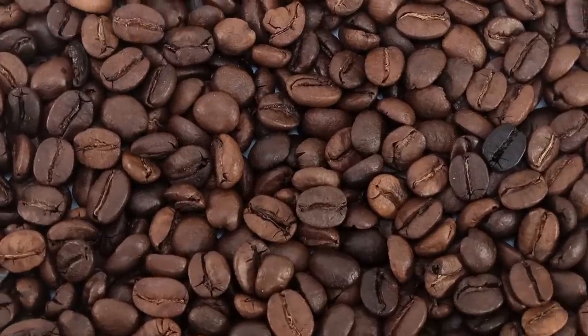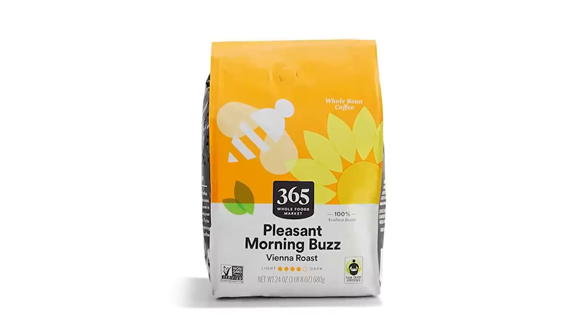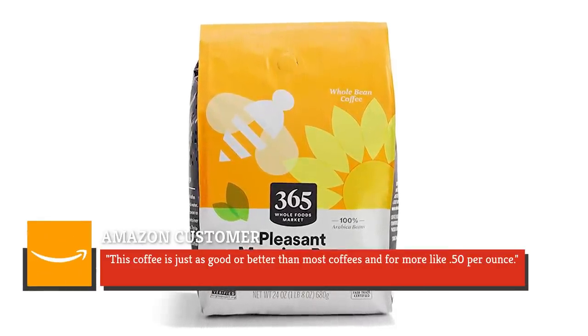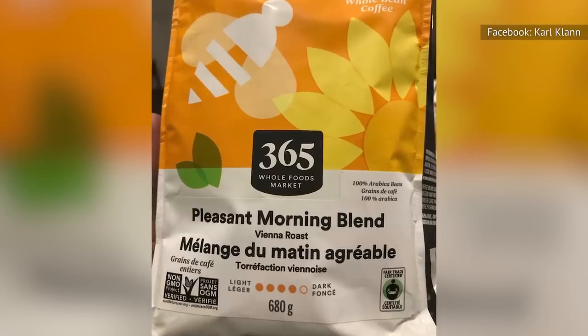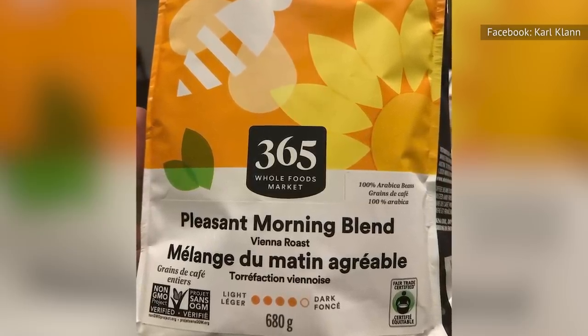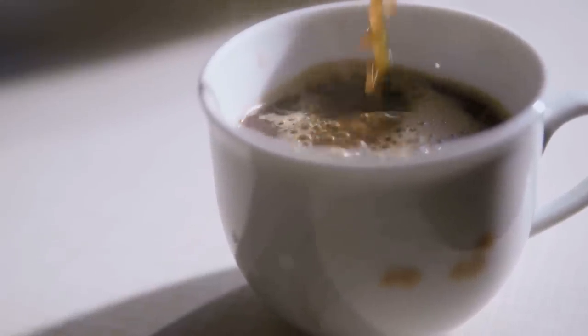The 365 by Whole Foods Pleasant Morning Buzz Vienna Roast is both tasty and a good price. The coffee is a darker roast, though not too dark, making it a good choice for just about everyone. One happy customer said on Amazon, 'This coffee is just as good or better than most coffees, and for more like 50 cents per ounce.' Why waste more money on coffee that's not even as good just because you recognize the brand? Try this store brand and see just how delicious saving money can taste.